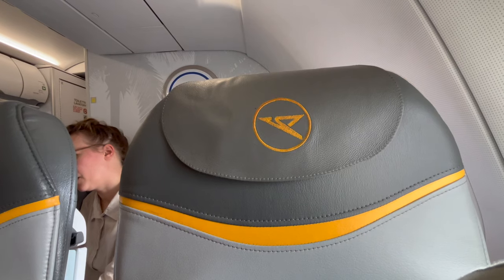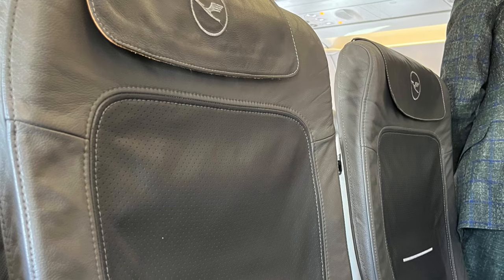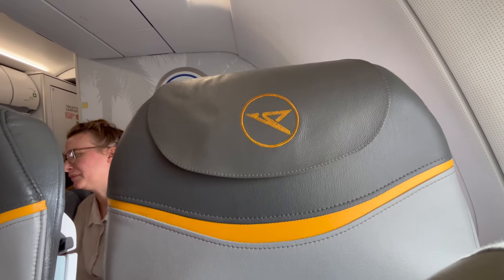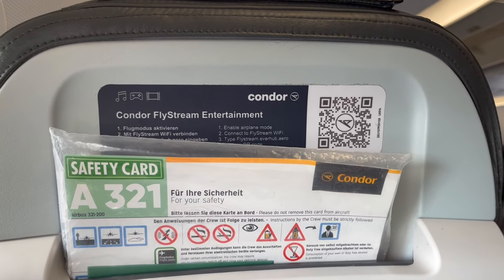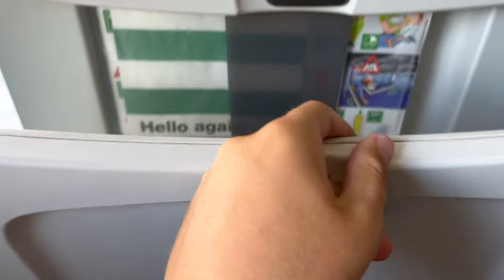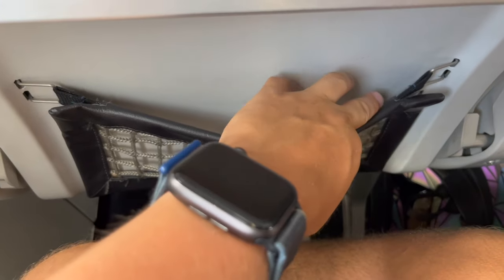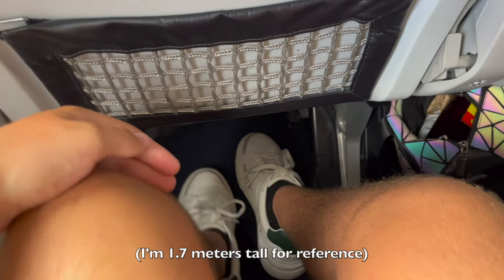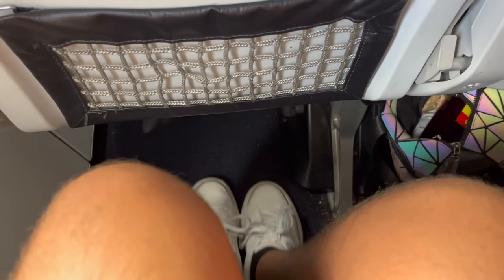Condor, which up until 2000 was fully owned by Lufthansa, features a similar economy class to that of Lufthansa, but better — for reasons you'll see later in the video. Each economy class seat features a standard literature pocket, tray table, storage pocket, and coat hanger hook. As for legroom, it's a bit better than what Lufthansa offers on their A320s.